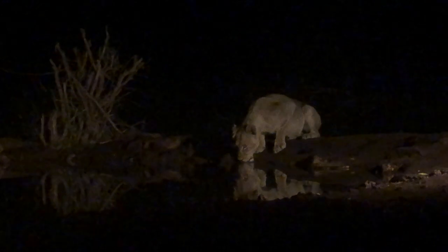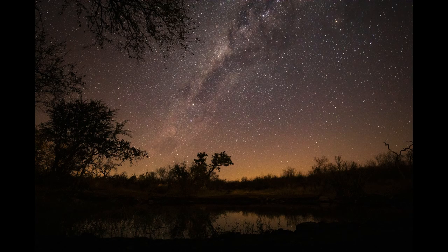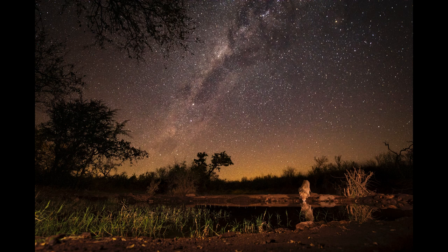Shortly before midnight on our first night, three lions came down to drink. The floodlights provided enough light to expose the young male drinking directly across from me. Two hours earlier I had also taken a photo of the Milky Way from the exact same position, so all I had to do the following morning was merge the two images in Photoshop to create what has become my new favorite photograph. And guess what — Antares is in the photo as well.